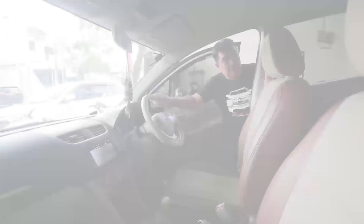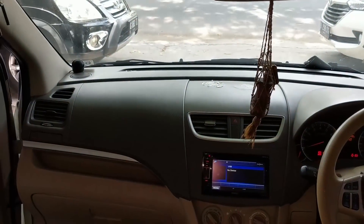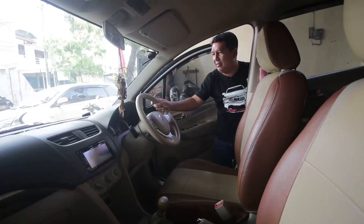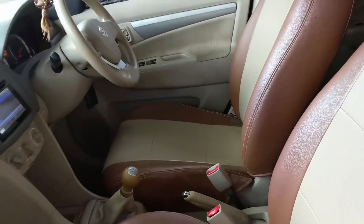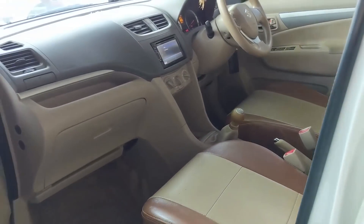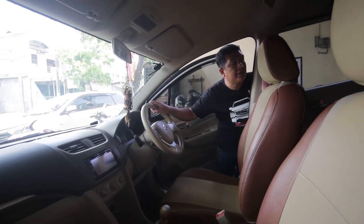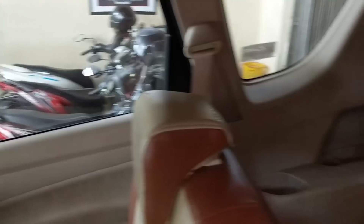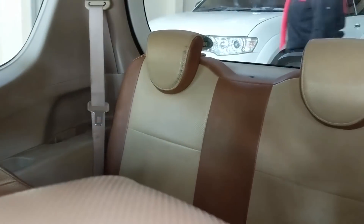Bagus semuanya. Ke interior rapi bersih, sahabat Rizki Mobil. Di kemudinya sudah dilengkapi dengan modul audio untuk pengoperasian audio. Sudah dilengkapi dengan double airbag kiri dan kanan. Jok sudah di-cover, originalnya masih ada di dalam. Dilengkapi power outlet 12V, sunvisor kiri dan kanan, serta lampu baca, serta spion tengah. Yang membuat keren ini sudah double blower, yang pasti AC-nya super dingin.